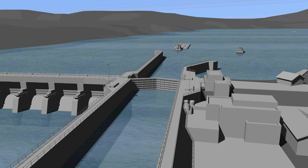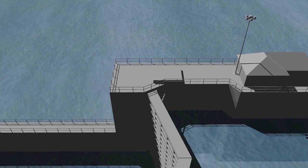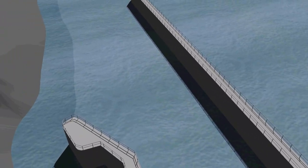Fish also use these locks to move upriver, and while movement is good for many native fish, it is not for the invasive Asian carp that continue to spread throughout the Mississippi River Basin.